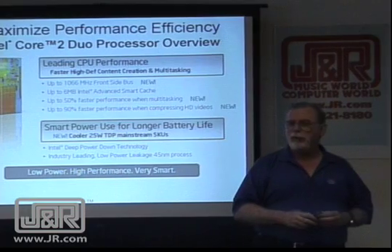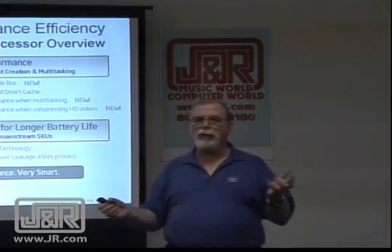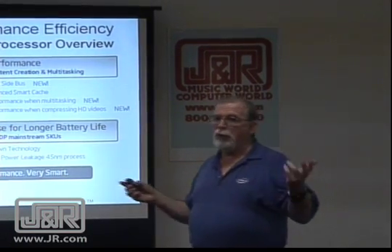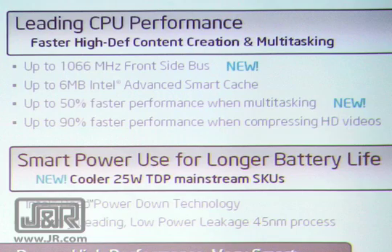Now we have 6 megabytes of L2 cache — 50% faster when we're multitasking. Multitasking means you're running more than one application at a time. 90% faster performance compressing high-definition video.